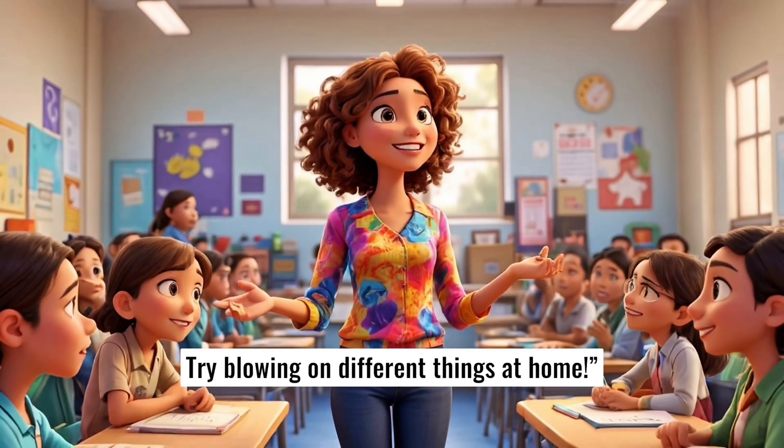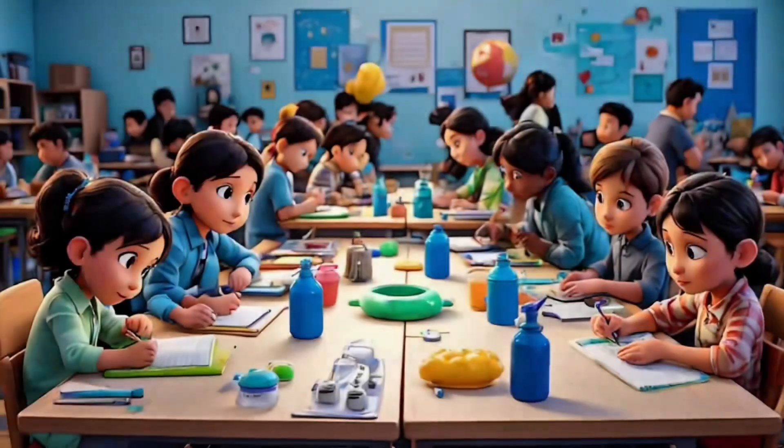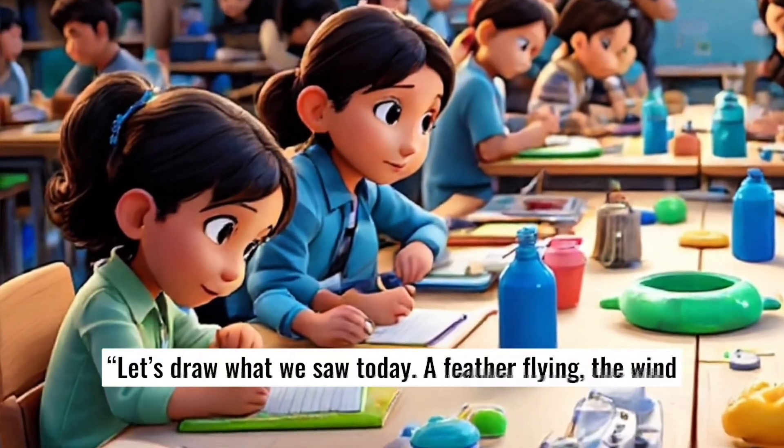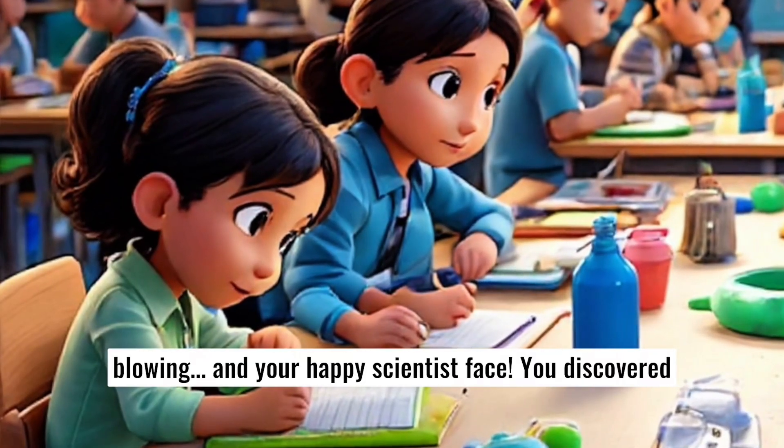Try blowing on different things at home. Let's draw what we saw today — a feather flying, the wind blowing, and your happy scientist face.